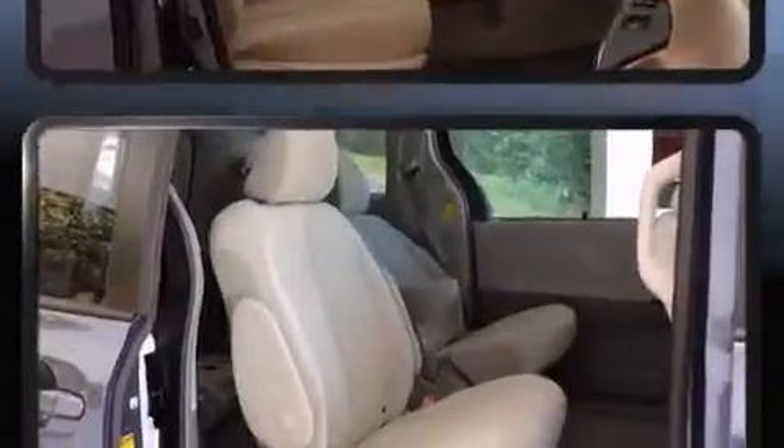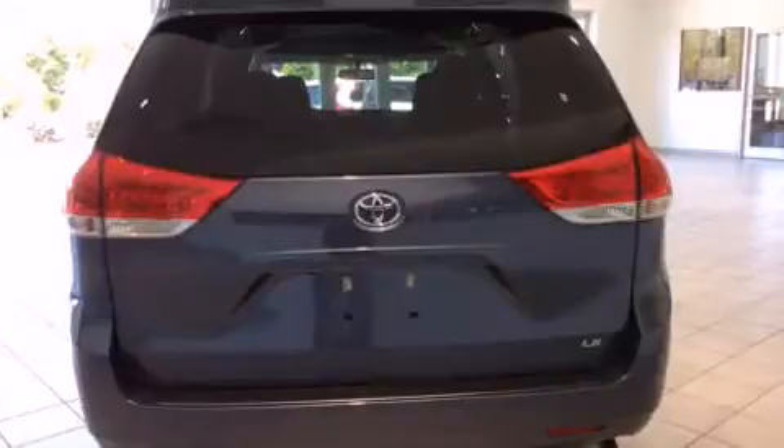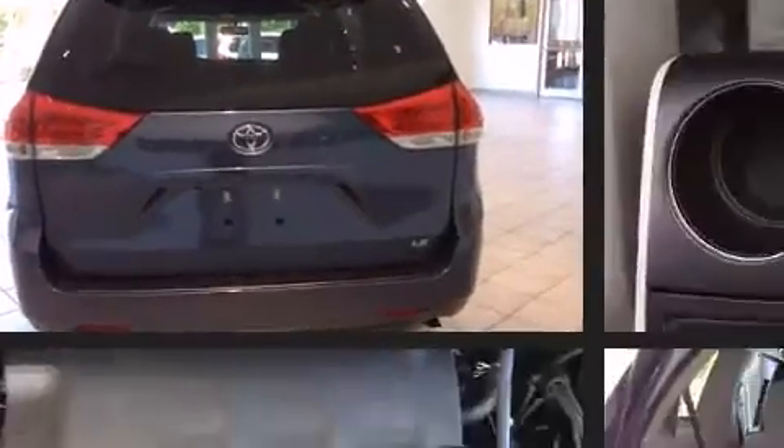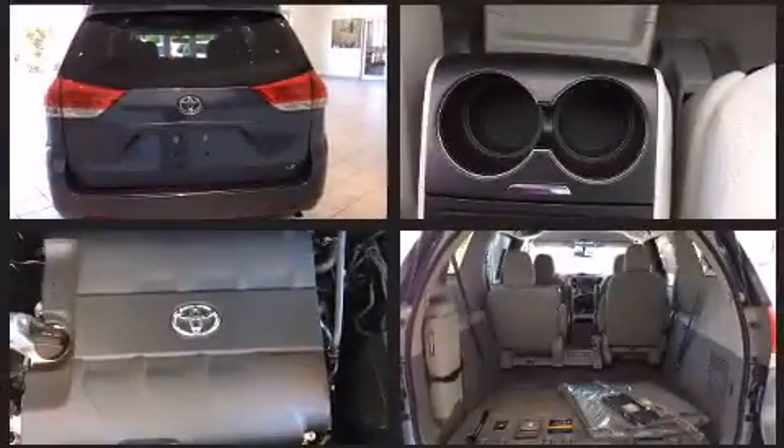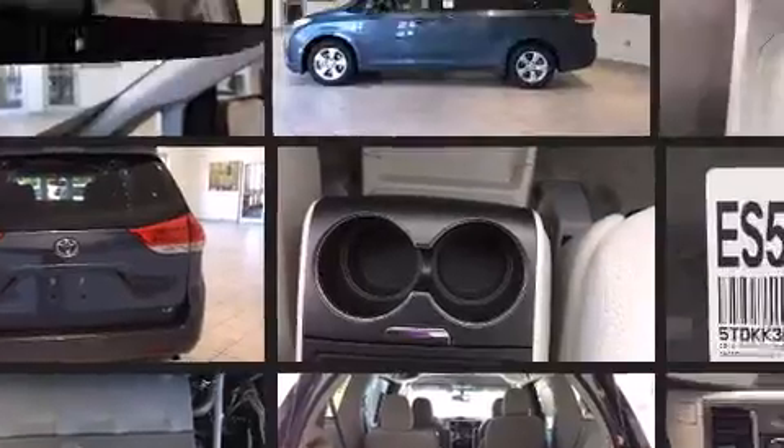Comfort and convenience were prioritized within, evidenced by amenities such as front and rear reading lights, a built-in garage door transmitter, an automatic dimming rear-view mirror, front and rear air conditioning, heated door mirrors, remote keyless entry, and one-touch window functionality.